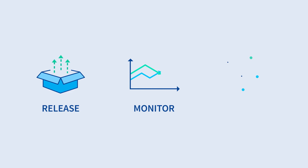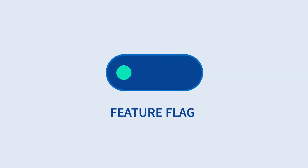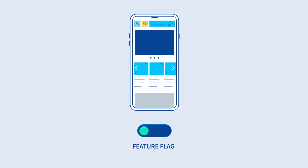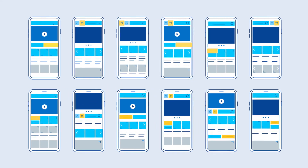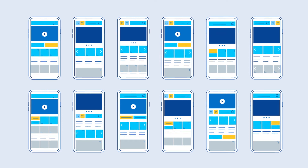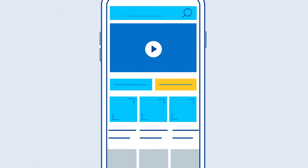With Split, your developers can release, monitor, and experiment, and it's all powered by feature flags. A feature flag is a switch or toggle that allows you to turn app features on and off without requiring a new code deployment. By using feature flags to release different versions, you can test how new features are performing and clearly see what drives the best results for your business.